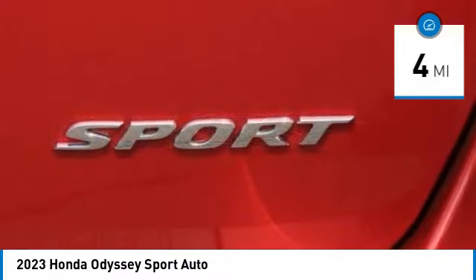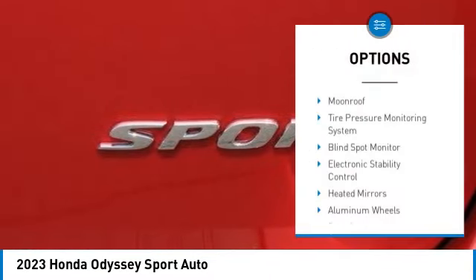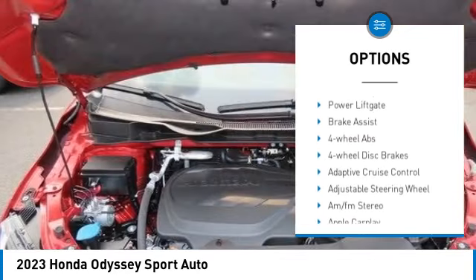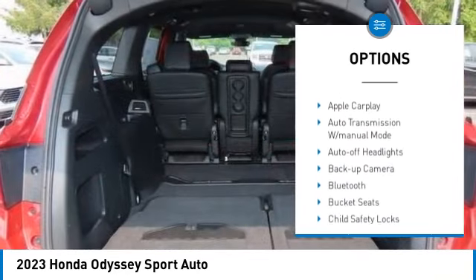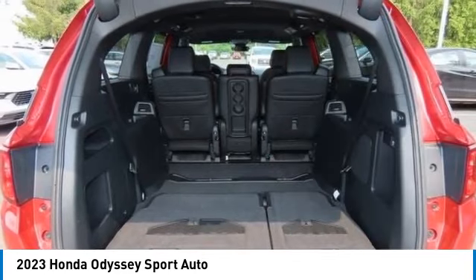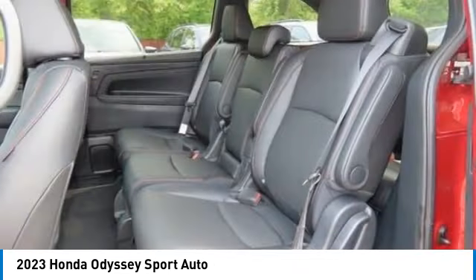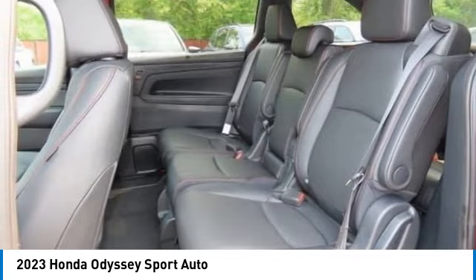Here are some of this vehicle's great options: moonroof, tire pressure monitoring system, blind spot monitor, electronic stability control, heated mirrors, aluminum wheels, rear spoiler, remote engine start, power liftgate, and brake assist.